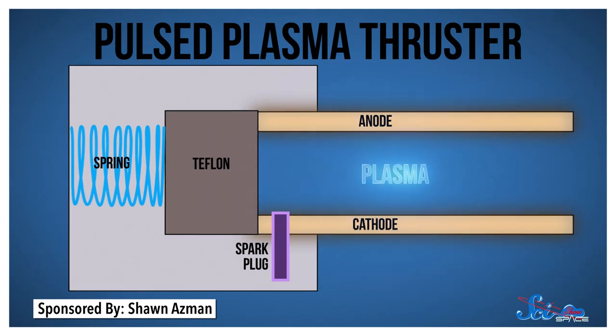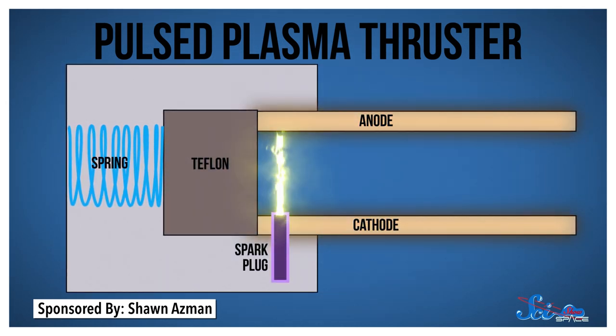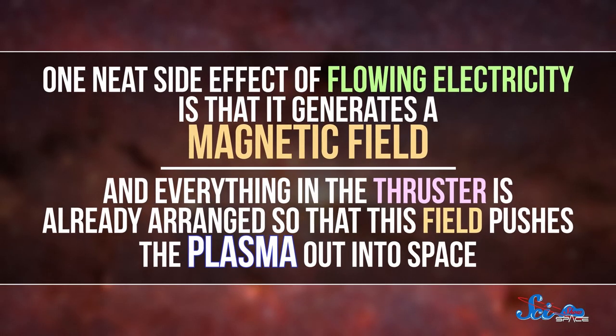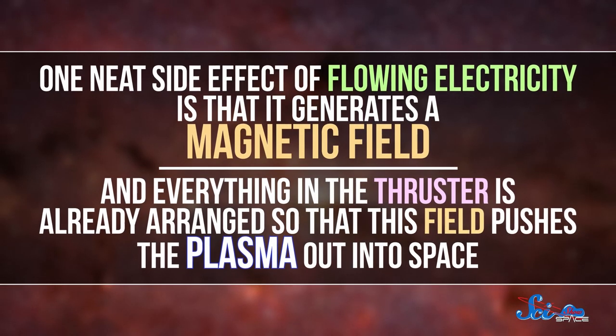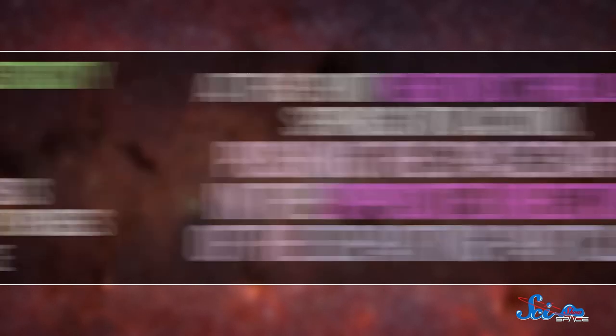The sudden burst of plasma effectively creates a circuit connecting the metal plates, which allows electricity to flow like it's traveling through a wire. One neat side effect of flowing electricity is that it generates a magnetic field, and everything in the thruster is already arranged so that this field pushes the plasma out into space.